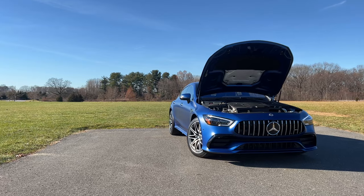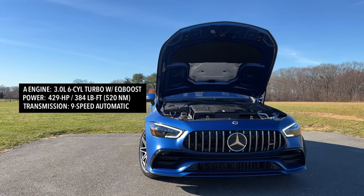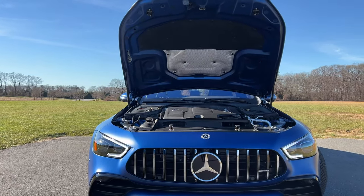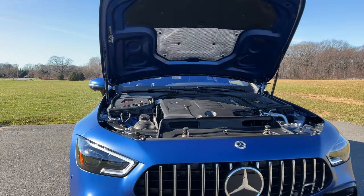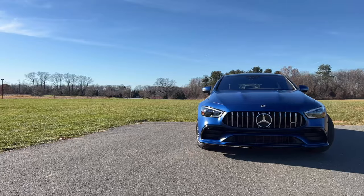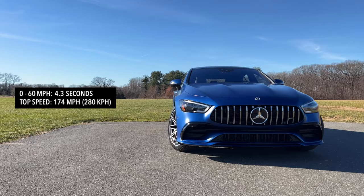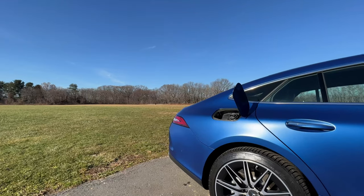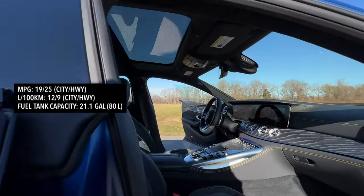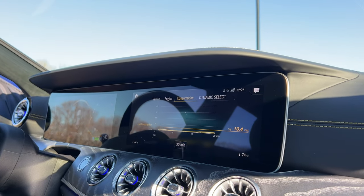Power comes from a three-liter six-cylinder turbocharged engine with EQ Boost, good for 429 horsepower and 384 pound-feet of torque, mated to a nine-speed automatic transmission. The GT 43 option makes 362 horsepower and does zero to 60 in 4.8 seconds. The GT 53 here does zero to 60 in just 4.3 seconds with a top speed of 174 miles an hour. Fuel economy is 19 city and 25 highway with a 21.1-gallon tank. After a couple of days of driving and some idling, I'm averaging 10.4 miles per gallon.